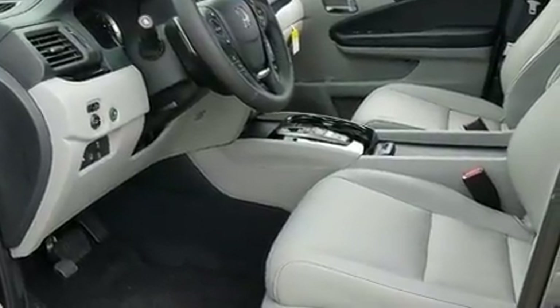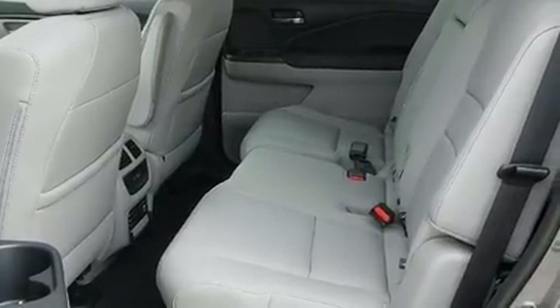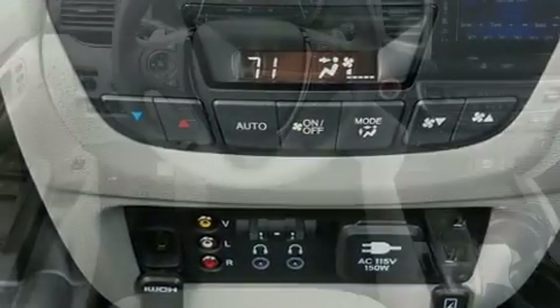A wealth of standard features means that you no longer have to sacrifice, such as cruise control, power front seats, skid plates, lane departure warning, and seat memory.